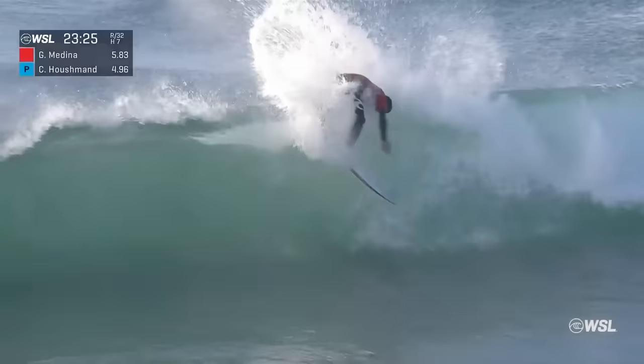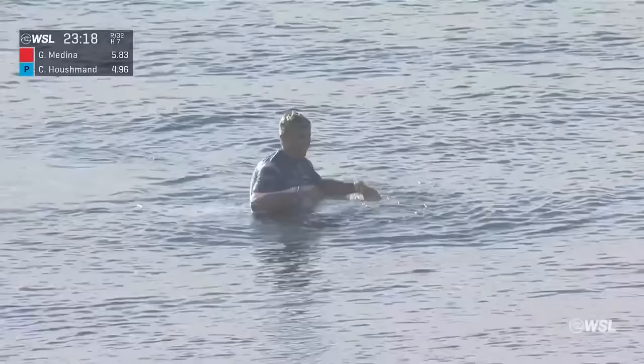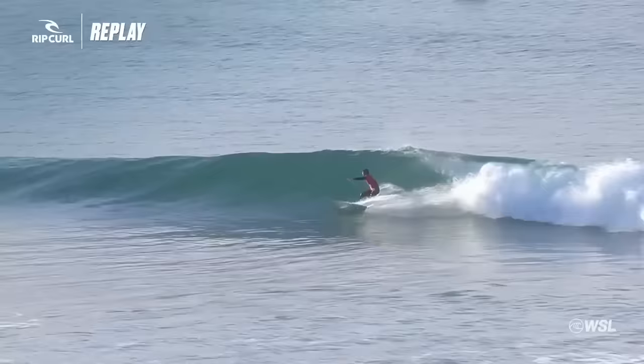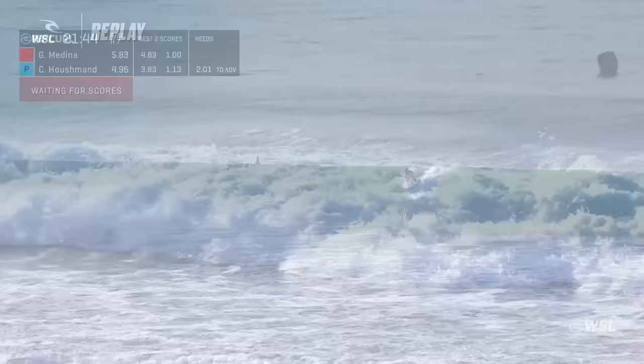We've got Medina up. We'll check in with you in a moment as we have him going through another top turn wrap. Gabriel throwing a vertical and gets the completion. The 1.0 is gone. Without priority, he's one of the most dangerous guys to watch on tour. Great way to finish off. This is Gabriel under priority — clean snap. Small wave, but just gets some beautiful work done. And that closeout re-entry was the money turn.